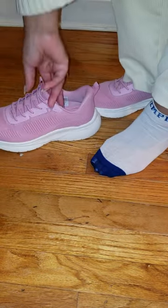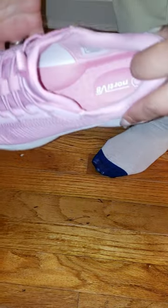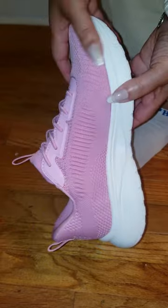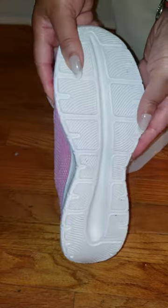These sneakers are all about convenience. You just step in and boom, you're ready to go. No more struggling to tie laces or bend over. It's hands-free, perfect for those quick errands or just heading out the door in a flash.